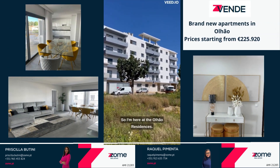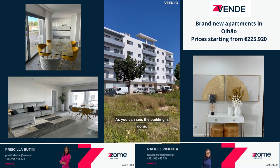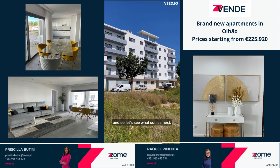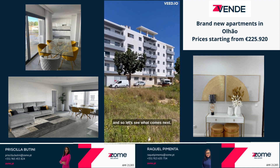I am here at the Oljáu Residences. As you can see, the building is gone, so the construction is going on very fast. Let's see what comes next.